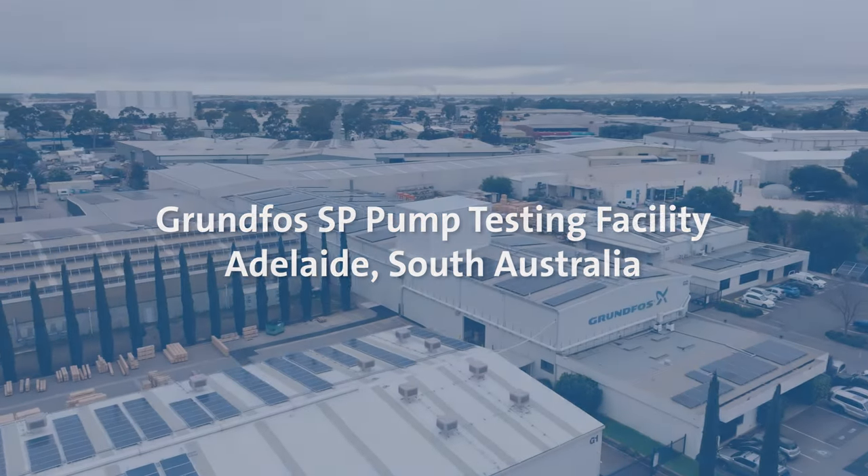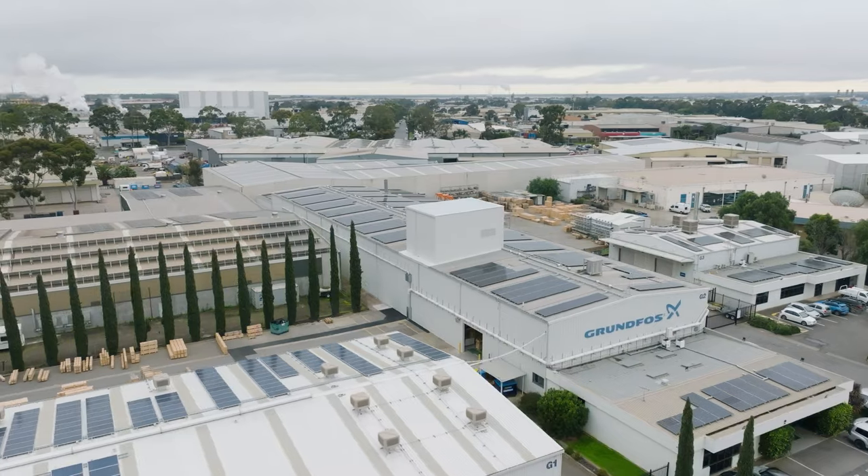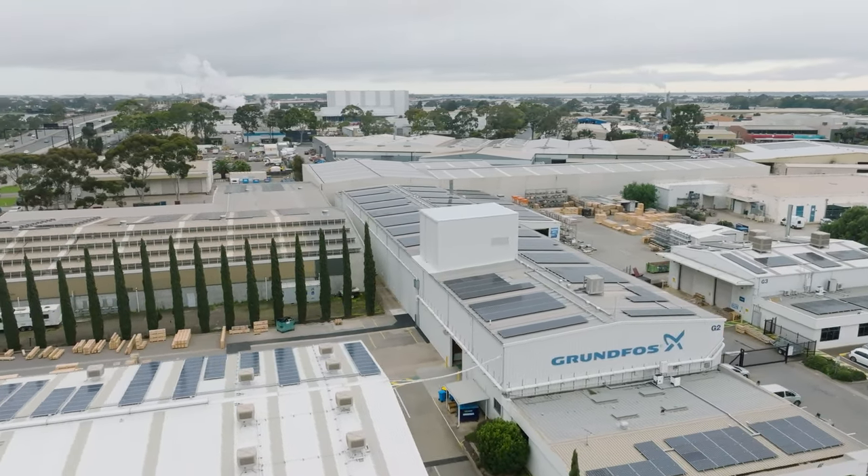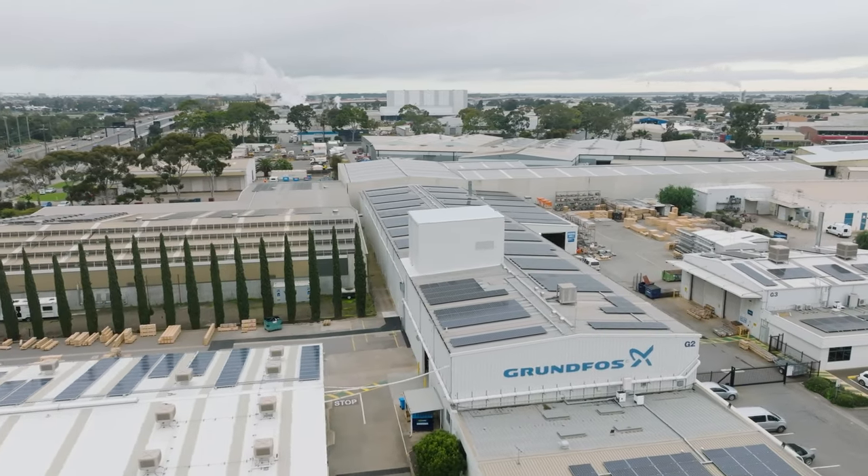Grundfoss Australia's new testing facility ensures every new submersible SP pump we produce is tested to Grundfoss and international standards before leaving the factory.